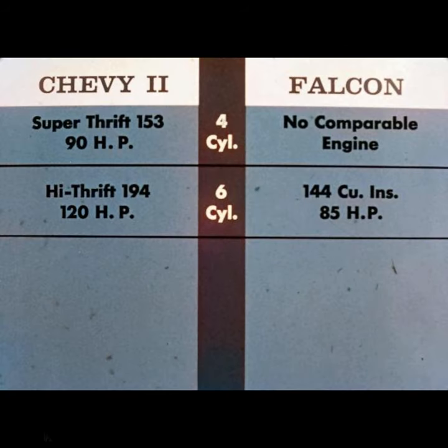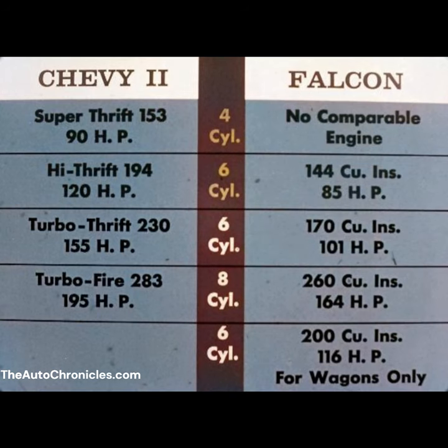Both Chevy II's four and 194 six-cylinder engines have more horsepower than Falcon's 144 cubic inch six. With these two engines, Chevy II has a 5 and a 35 horsepower advantage. Chevy II's 230 six-cylinder engine has 54 more horsepower than Falcon's 170 cubic inch model, and Chevy II's eight-cylinder engine produces 31 more horsepower than Falcon's eight.